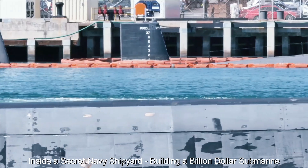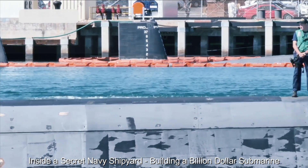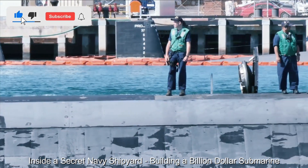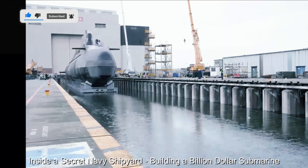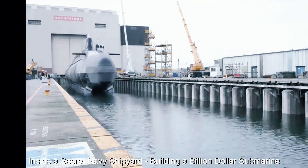Before a submarine embarks on its maiden voyage, rigorous testing and simulations are carried out to verify its performance under various conditions. These tests push the ship to its limits, confirming its capabilities and identifying potential weaknesses.